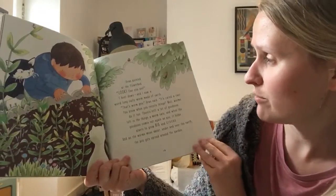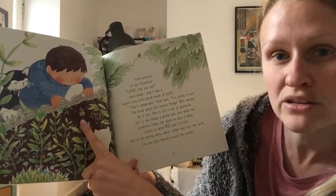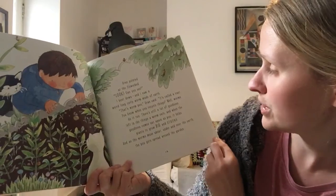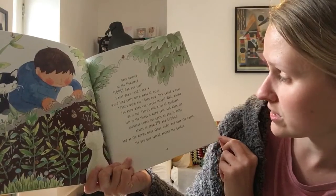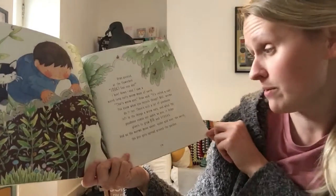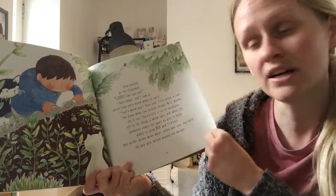Gran pointed at the flower bed. Look, can you see? I bent down and I saw a weird long curly worm made of earth. That's worm poo, Gran said. It's called a cast. You know when you recycle things? Well, worms do it too. There's still a lot of goodness left in the things a worm eats. And when the goodness comes out again as poo, it helps plants to grow big and strong. And as the worms move about under and over the earth, the poo gets spread around the garden.